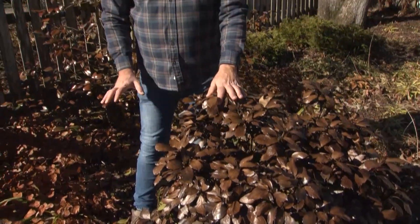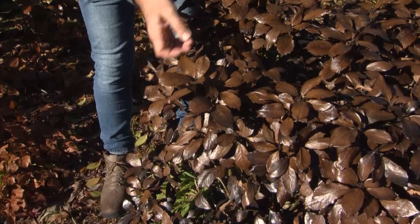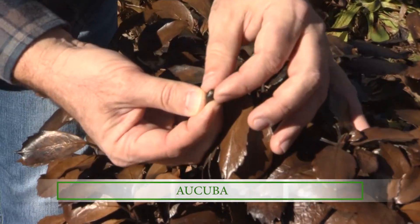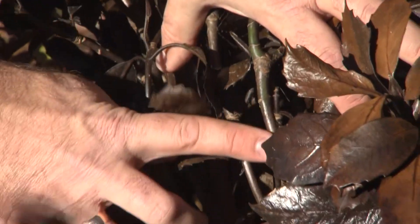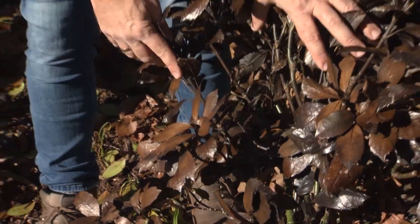One of the hardest hit plants that I've seen in any landscape, including my own, are the aucubas. These are plants that grow in deep shade and are generally a reliable broadleafed evergreen. You can see from this plant that the foliage has turned almost completely black. And even worse, if you look at the growing points, the buds themselves have turned black, and you can just peel that bud right out of there — it's mush on the inside, so there's nothing living. The stems are black halfway down. Most of these are going to have to be cut back, probably to less than 12 or 18 inches.